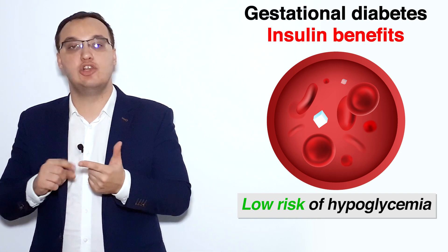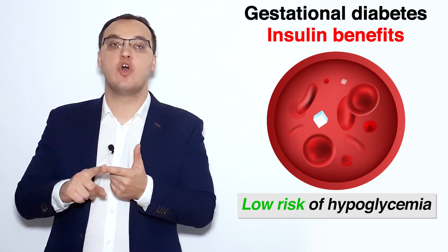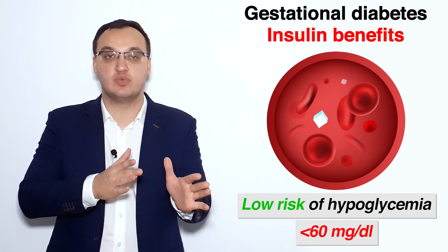Another benefit of insulin is that it has the lowest risk of hypoglycemia — that is, the side effect of having low glucose in the blood, meaning less than 60 milligrams per deciliter. That risk is lowest with insulin.